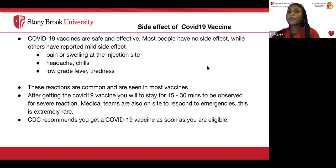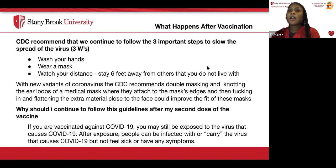The CDC recommends continuing to follow the three Ws to slow the spread: wash your hands, wear masks, and watch your distance — stay six feet away from others you do not live with. With new variants, the CDC also recommends double masking and knotting the ear loops of a medical mask and tucking in and flattening the extra material close to the face to improve fit and better protect you. Even after vaccination, you may still be exposed to the virus. People can carry the virus without feeling sick or having any symptoms, meaning you can still transmit it and infect others.